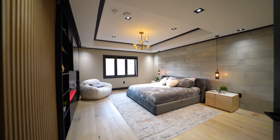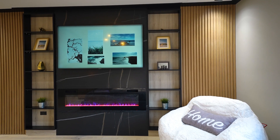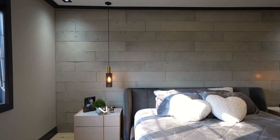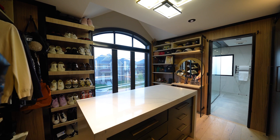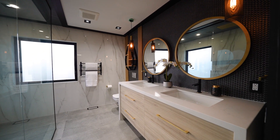Prepare to be blown away by the primary suite, designed as the retreat of your dreams, featuring a fireplace, quartz media console, and so much more. Step into the expansive walk-in closet featuring a double waterfall island and custom millwork, providing a luxurious space to organize and showcase your wardrobe.